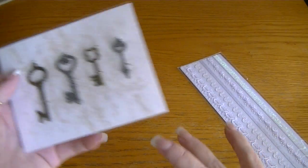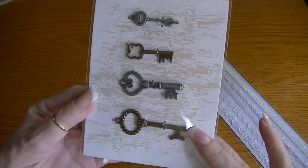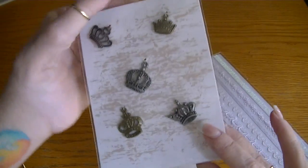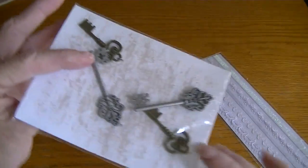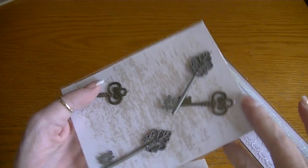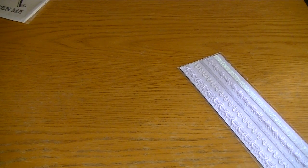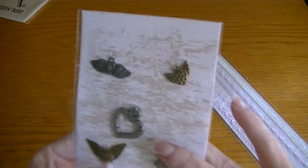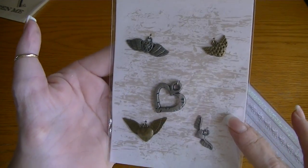In the $1.50 bin, they had a lot of the charms back — different keys. I picked up the crowns, and I picked up these keys, which are different and a little bigger. These are all from the $1.50 spot. There were other charms I didn't pick up, like birds, but I also got the hearts — those are cute.